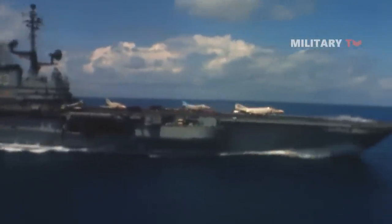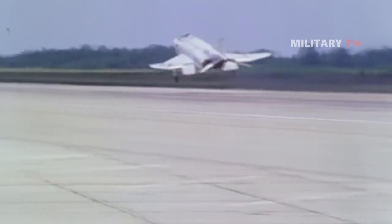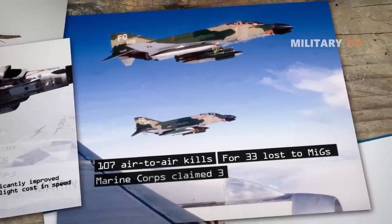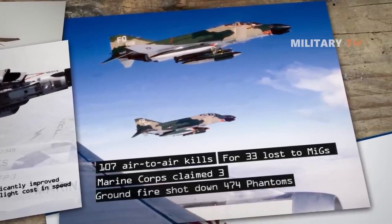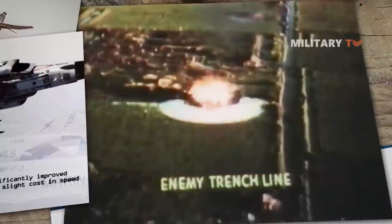The Navy, in contrast, perceived the problem as a lack of air combat maneuvering training and instituted the Top Gun training program in 1968. Navy pilots went on to score a superior kill ratio over Vietnam of 40 victories for 7 planes lost in air-to-air combat. The Air Force's Phantoms claimed 107 air-to-air kills for 33 losses to MiGs, and the Marine Corps claimed 3. Ground fire shot down 474 Phantoms across all services as the heavy-lifting Phantom fighters did double duty as ground attack aircraft.